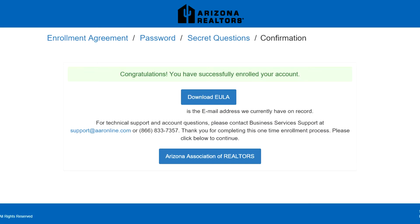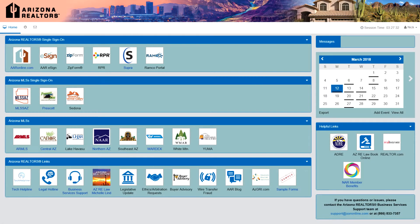In just a few minutes you'll be ready to use the State Association SSO. After logging in, you'll see that the dashboard is divided into several sections. On the left side are menu bars for Arizona Realtors Single Sign-On, Arizona MLS's Single Sign-On, Arizona MLS's, and Arizona Realtor Links.